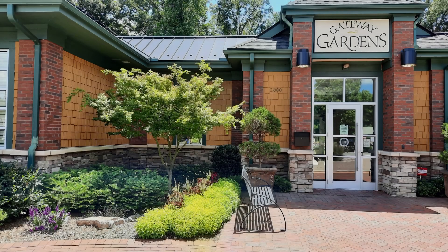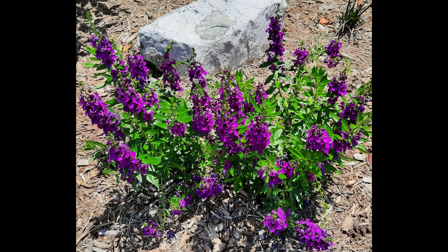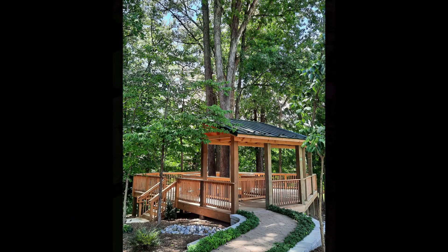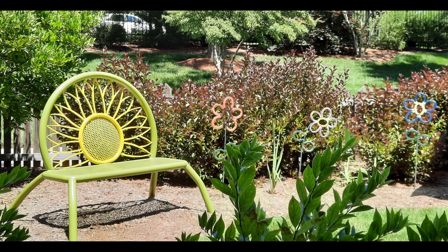Owing to Gateway Gardens, we visited Greensboro in the past, but this is our first visit to the Garden. Gateway Gardens is 11 acres of beauty that opened in 2011, created and maintained by the city of Greensboro with help from Greensboro Beautiful, a non-profit volunteer organization.